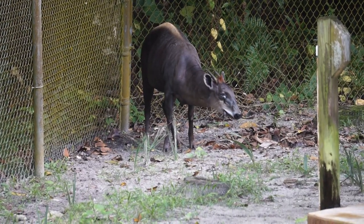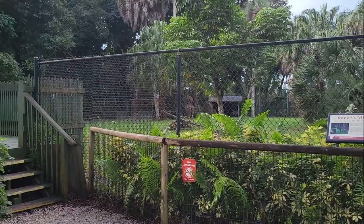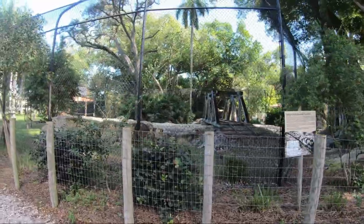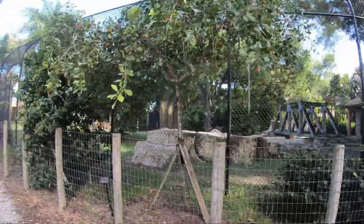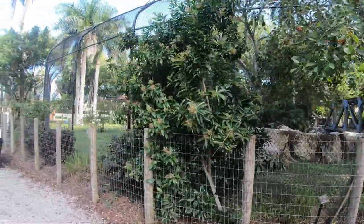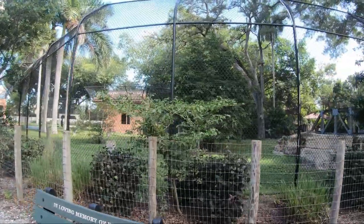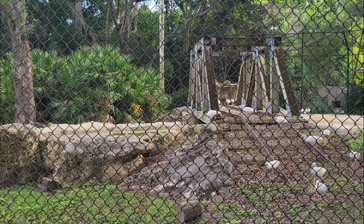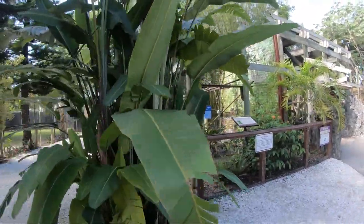Yellow-backed duikers will often follow a group of birds or monkeys feeding in trees so they can eat the fruit that has accidentally dropped. Cutting back across the path, we get a side view of Black Bear Hammock and learn that a hammock is a slightly elevated area that frequently grows hardwood trees and is surrounded by wetlands or moist pinelands. We also get a great view of the trestle bridge feature before making our way back across the path to visit the Fossa of Madagascar exhibit.